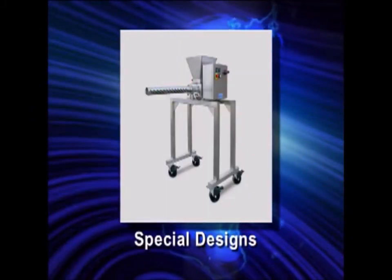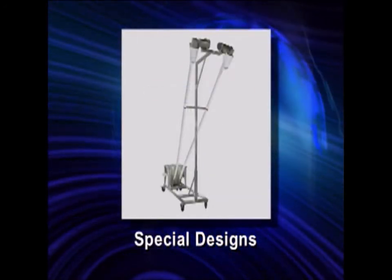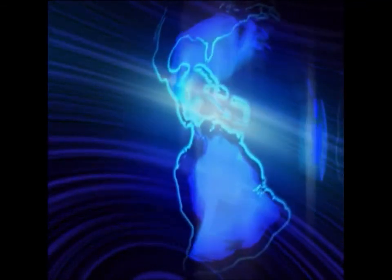Special designs — Hapman's engineering and manufacturing departments work closely together to give you exactly what you need when you need it.